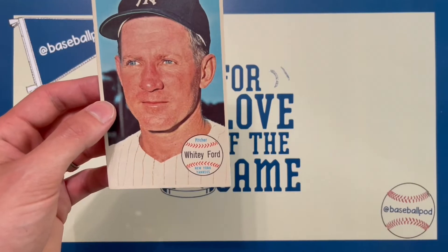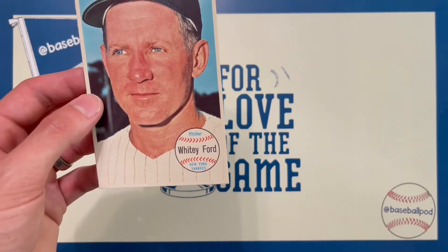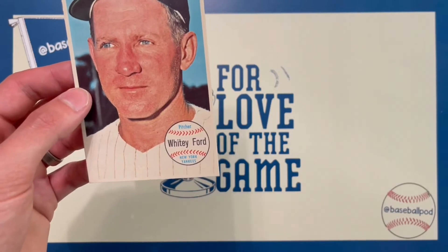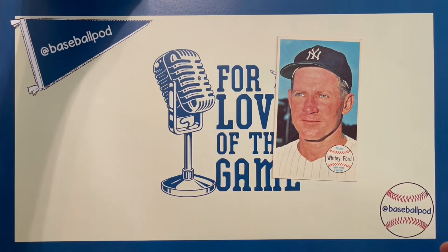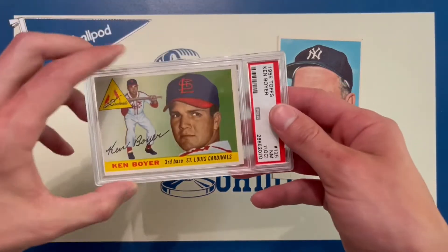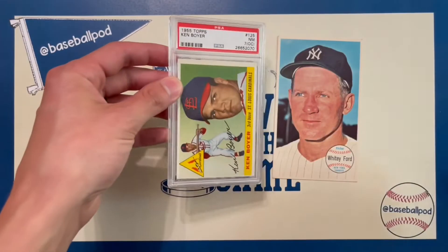These were the first postcard-size issue from Topps. They measured about 3 and 1/8 inch by 5 and 1/4. I'll just compare it to a normal-size card here — this is a '55 Ken Boyer — so you can see the size difference.